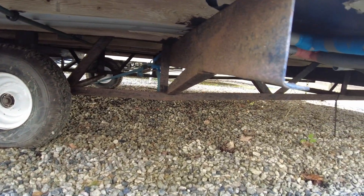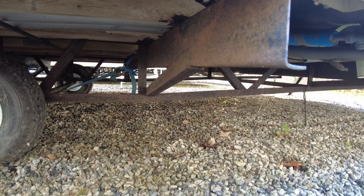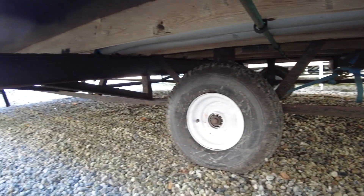Underneath, it's a standard painted chassis. As you can see, whilst there's some surface rust, the metal is all fine and the integrity of it is fine. Nothing to worry about with the chassis.